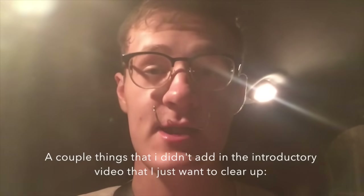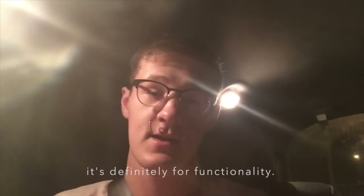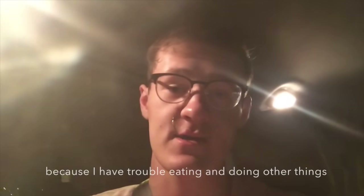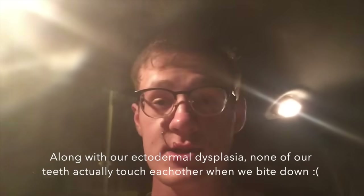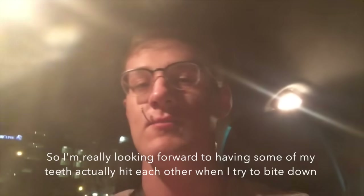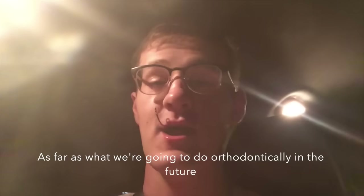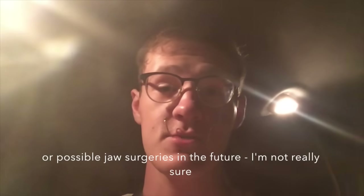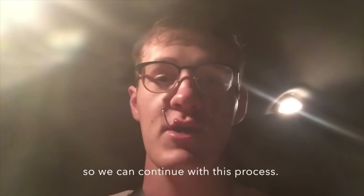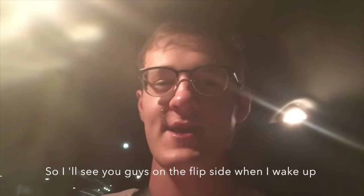A couple of things I didn't add in the introductory video: this surgery is obviously not just for cosmetic purposes — it's definitely for functionality. The cosmetic improvement will be the added bonus, but mainly this is to help functionality because I have trouble eating. Along with our ectodermal dysplasia, none of our teeth actually touch each other when we bite down because we're missing so many teeth and our underbite is so big. This is just a major first step in getting our upper jaw where it needs to be. Am I scared? Absolutely. Am I excited? Even more so. I'll see you guys on the flip side when I wake up.